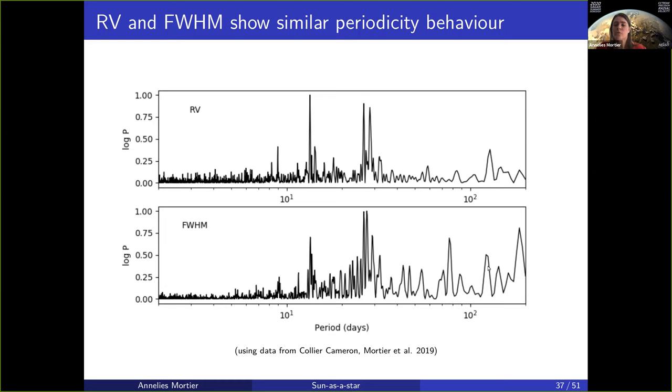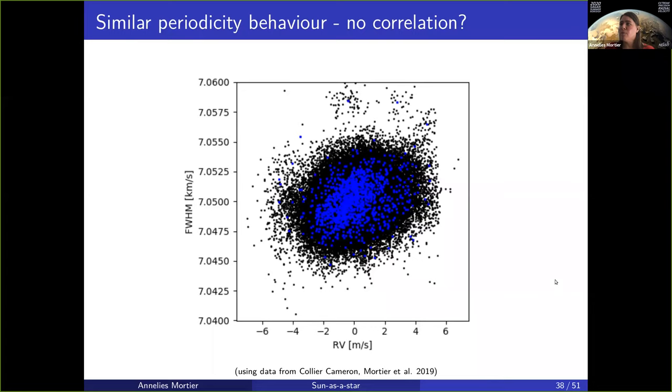One would hope that the actual correlation between those two data sets is pretty good. If we plot that — the black is all the data and the blue is the binned data — you do see some sign of a positive correlation, but it's very blurred out. This is more a blob than a line. Whilst there is a correlation and they show similar periodicity behavior, the correlation is not strong, which was already seen in the work from Haywood et al. with the VESTA asteroid, that the correlation with FWHM was not strong.